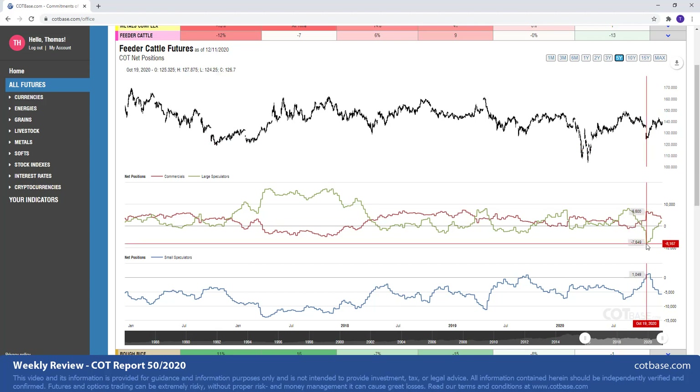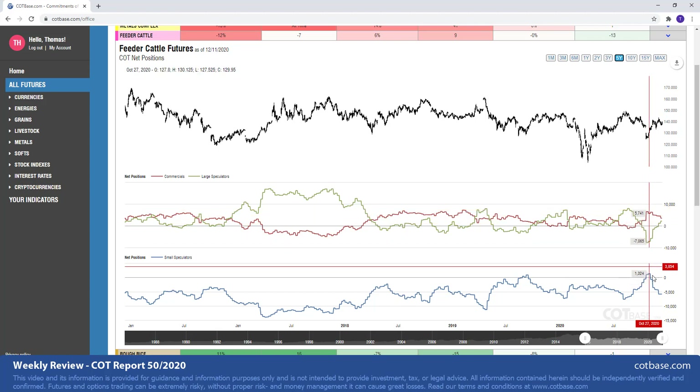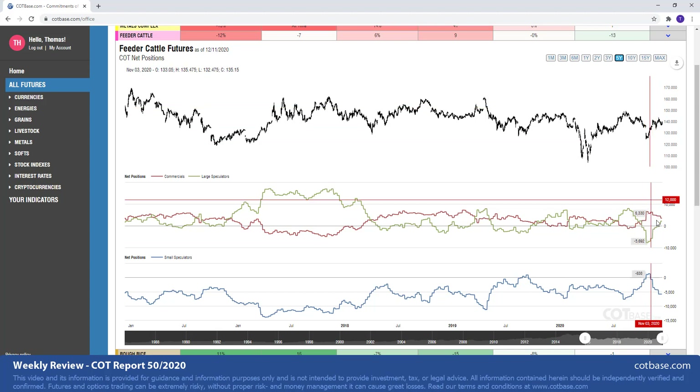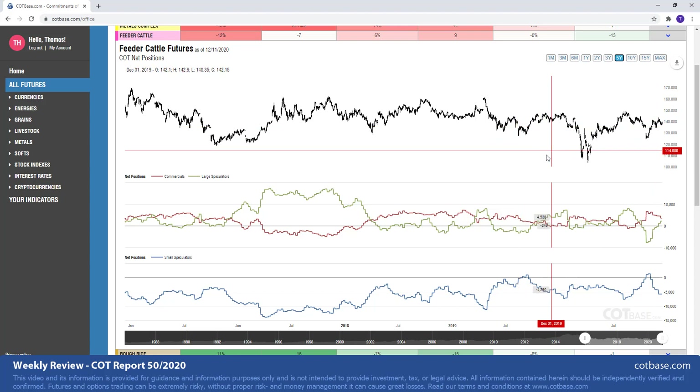Just at that bottom, large speculators were pretty extreme about the market — commercials not that much. But together with the small speculators, basically large speculators and small speculators were at an extreme, and that pushed the market higher. This can easily continue because we are not at those bearish extreme levels like the one I'm showing from November of 2017. So that just says this trend could continue. We may see further strengthening in the feeder cattle market.